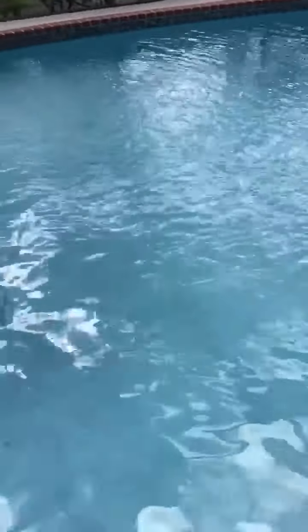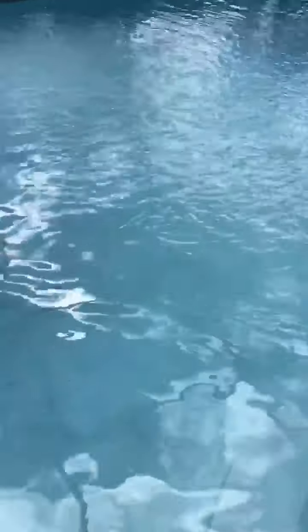The pool is completely fine — there's no leak to it. Light fixture, main drain, jet lines — everything is okay with it.